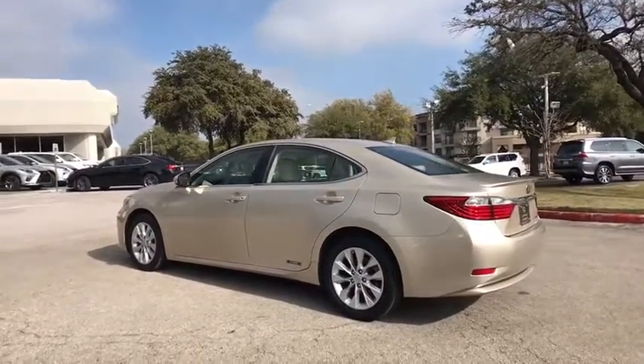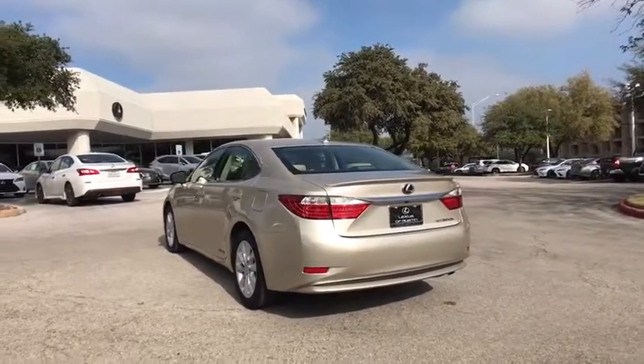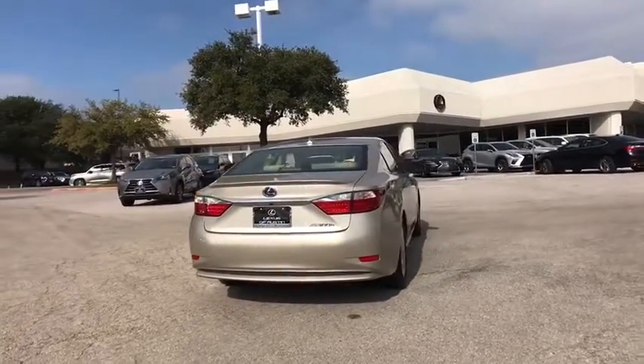Power driver's seat, traction control, CD changer, power passenger seat, keyless entry, moonroof, leather-wrapped steering wheel, dual airbags, alloy wheels, power steering, four-wheel disc brakes, eight speakers.